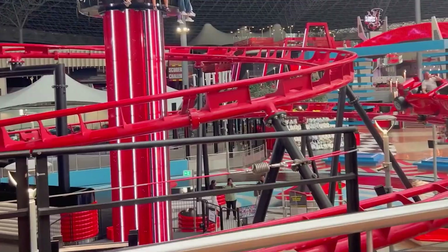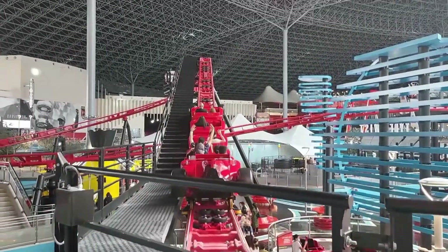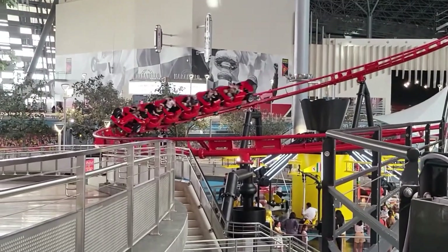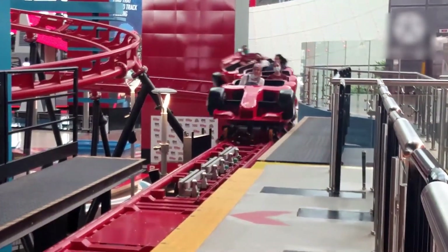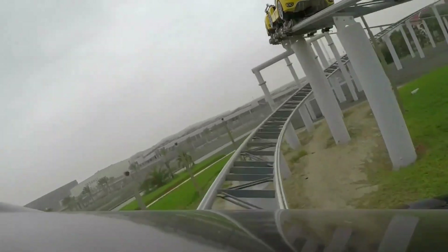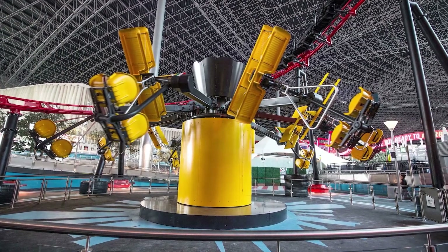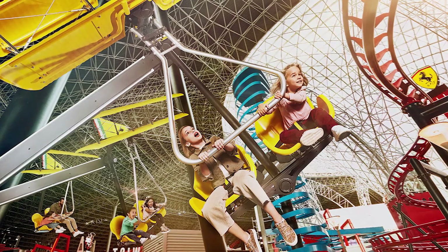To not make children feel left out, there is also Formula Rosa Junior, which is entirely a children's version of the famous Formula Rosa roller coaster. It runs at a slower speed than its original counterpart but is still fast enough to provide an unforgettable experience. The Family Zone also has Flying Wings, a mini version of the Flying Aces roller coaster, where children get to fly on a glider and choose which direction they fly.